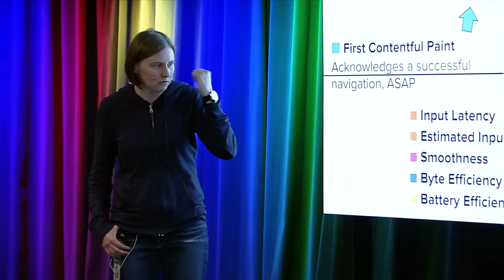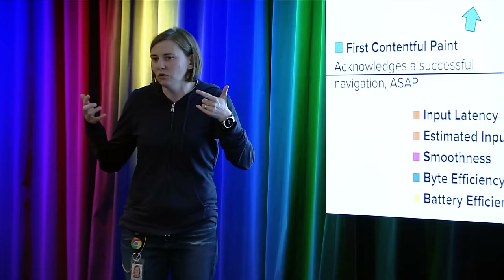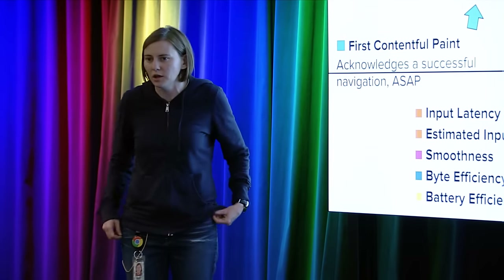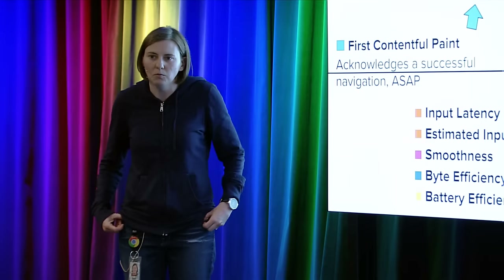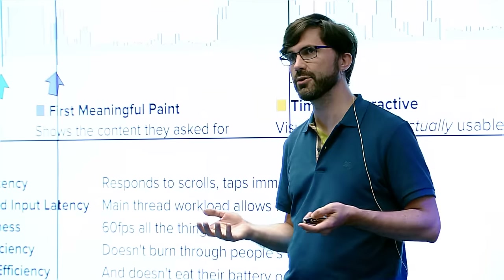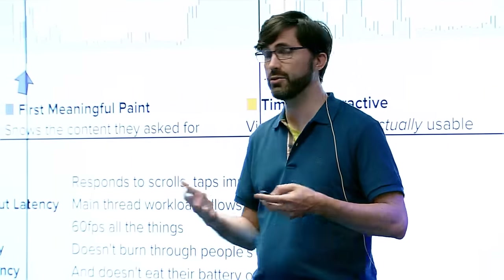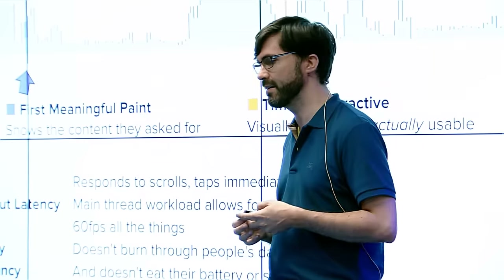Each one of these is a user-centric metric. You can see the loading metrics: first contentful paint — when did something just flash on the screen; first meaningful paint — when did the user actually be able to read this page; time to first interaction — when can the user scroll or click. It's all very user-focused. For example, the wow moment we started with from the video is an input latency sort of thing — users notice the page is responsive, and if you do some optimization that affects that, people are going to be directly and positively impacted.